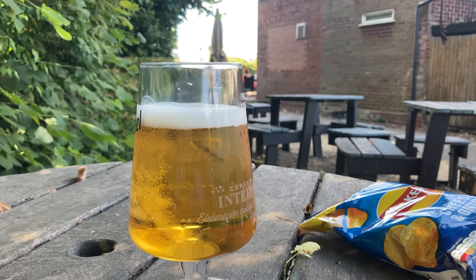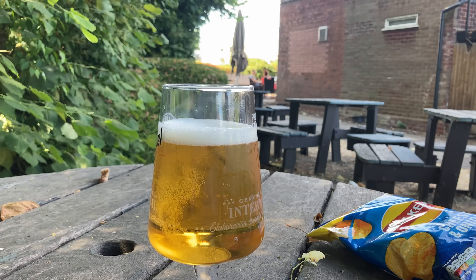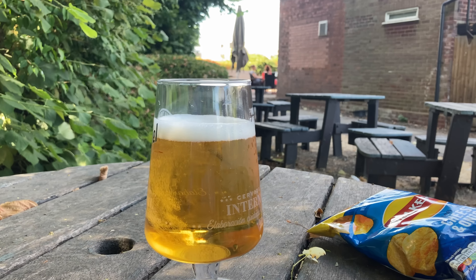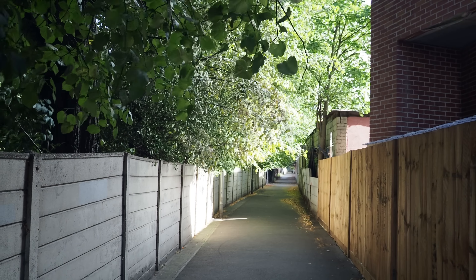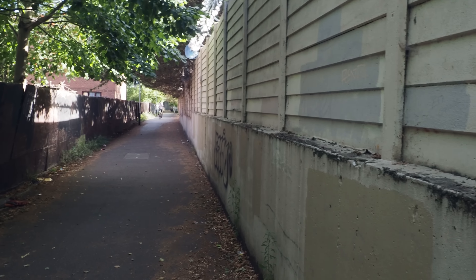I'm having this pint as close as I can get to the Mays Brook, which is just to the left of my pint glass behind these trees. That was a lovely, worthwhile, necessary stop in the Chadwell Heath Harvester, right beside the Mays Brook, which I believe must be running down this alleyway.